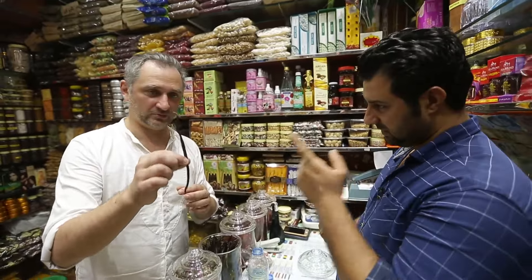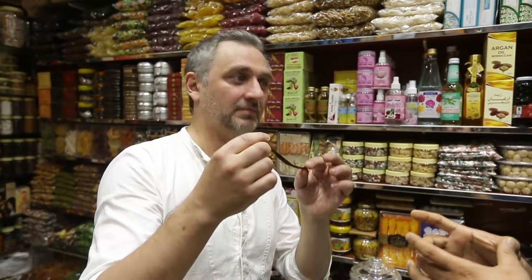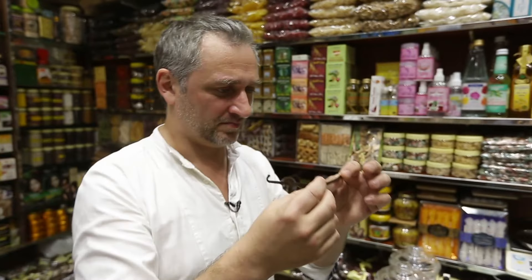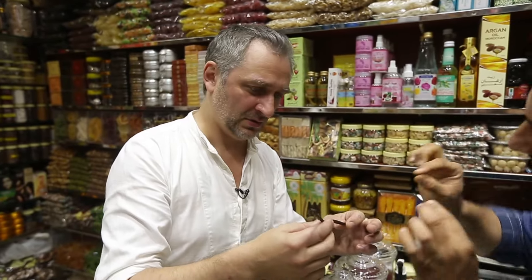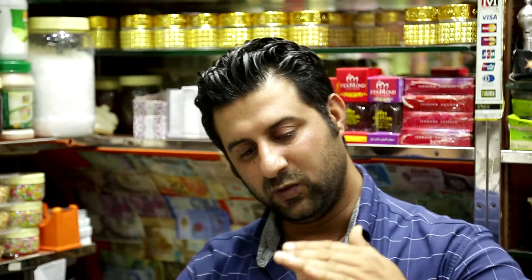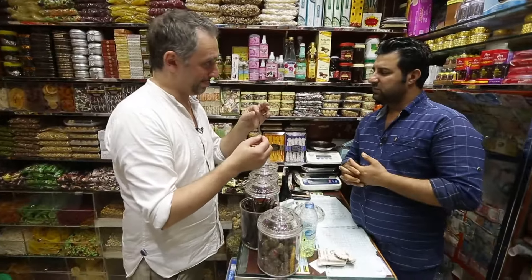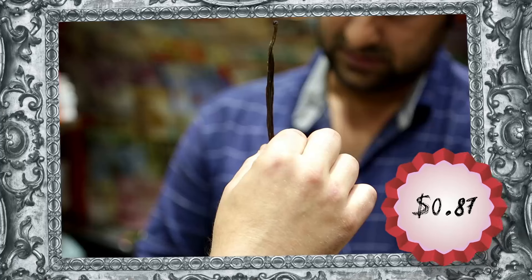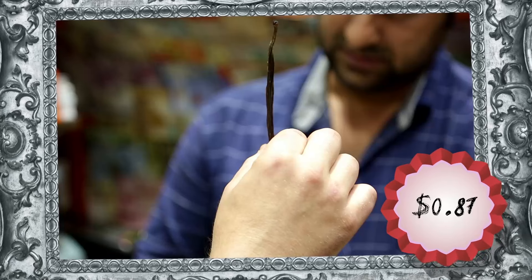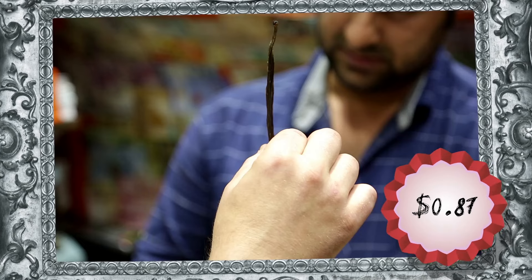Here I see another interesting spice — this is vanilla, isn't it? Yes, but it's not just vanilla. This is vanilla from Madagascar. In many countries, vanilla is often sold as a powder, but here it is in its natural form. You can open this pod and see there are beans inside — they can be added to coffee or tea for taste and aroma. Vanilla from Madagascar costs approximately 3.5 dirhams, or 87 cents for one-third of an ounce.